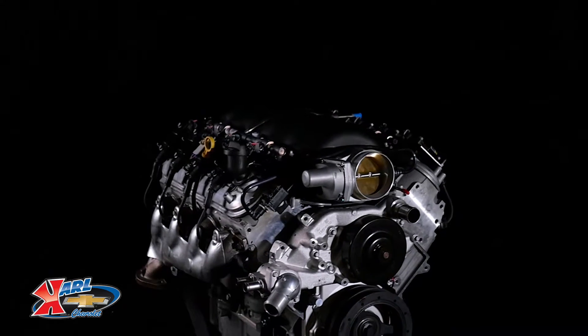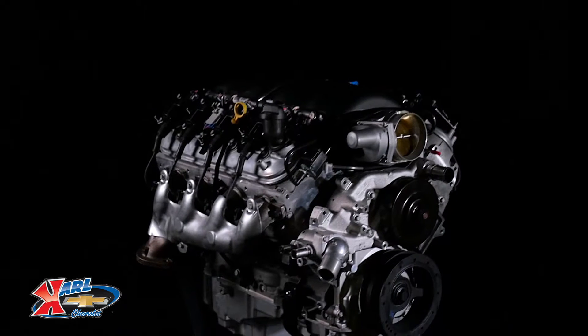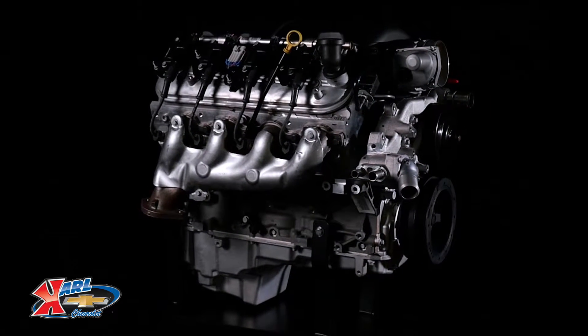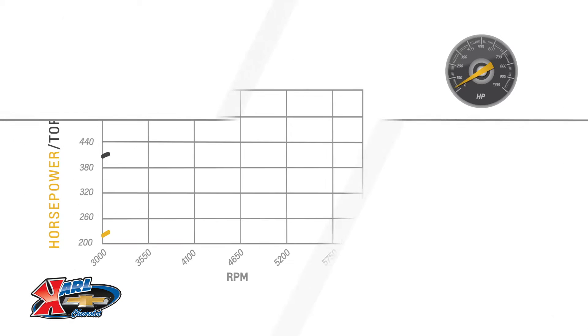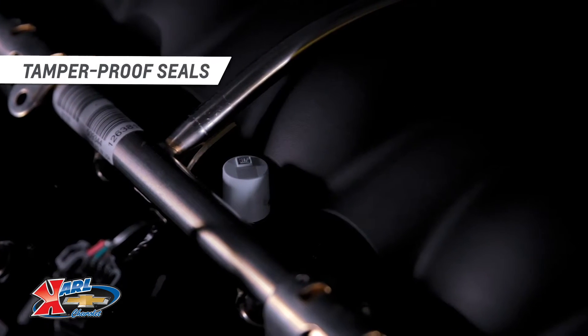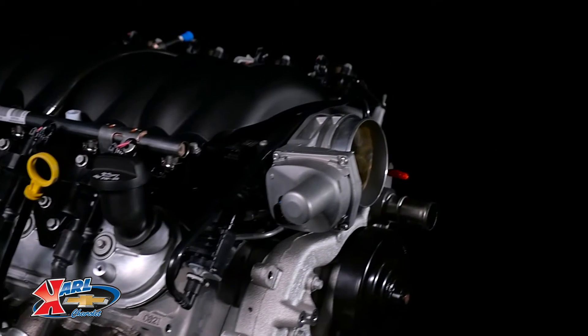The 6.2-liter, or 376 cubic inch, naturally aspirated engine is rated at 525 horsepower with 498 pound-feet of torque, and features several tamper-proof seals to ensure class compliance. While it is a spec engine for the LS Stock class, it is also legal in other NMCA LSX Showdown Challenge classes and other drag racing series.